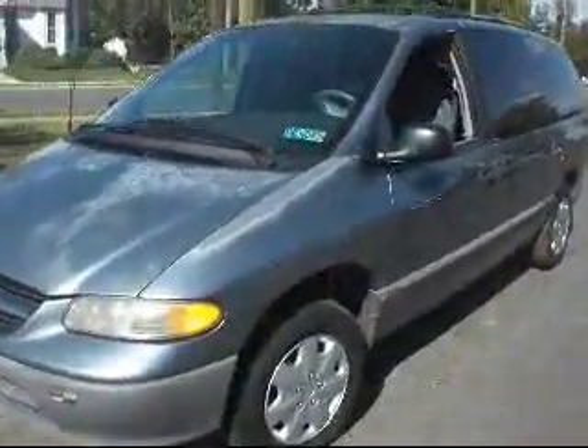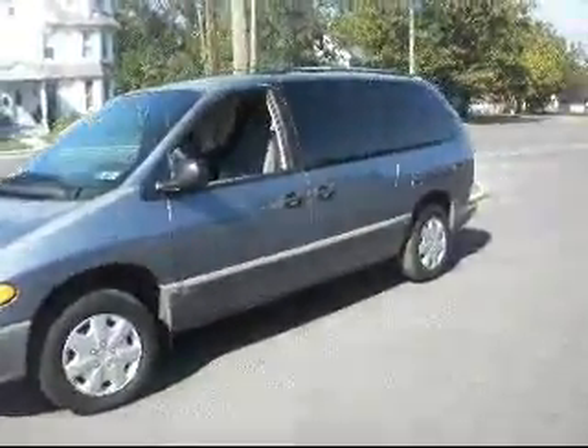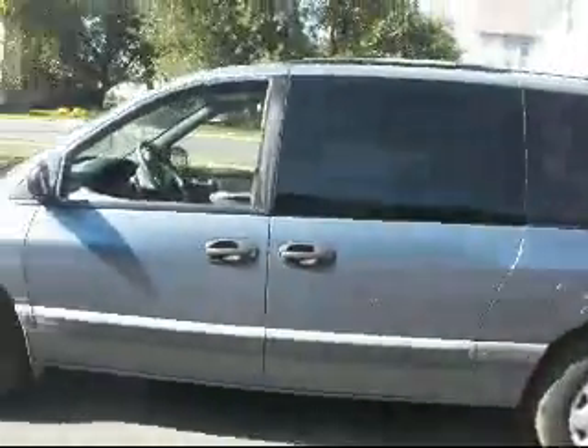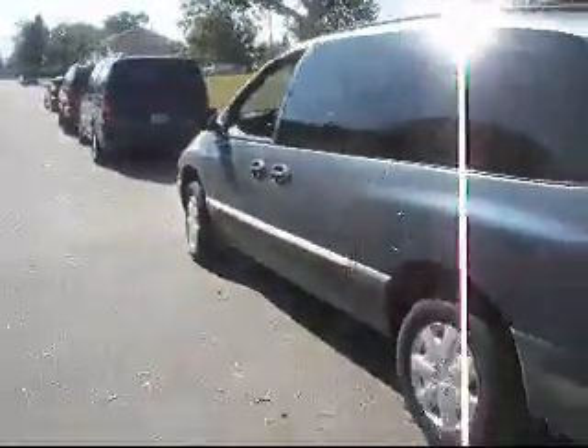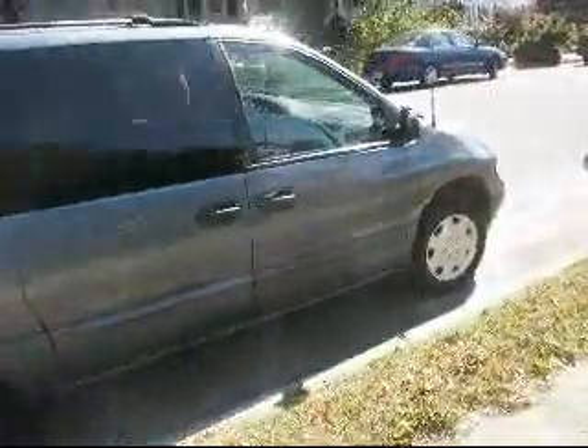Hey, I'm selling a '96 Dodge Grand Caravan with 144,000 miles on it. Looks in pretty good shape.